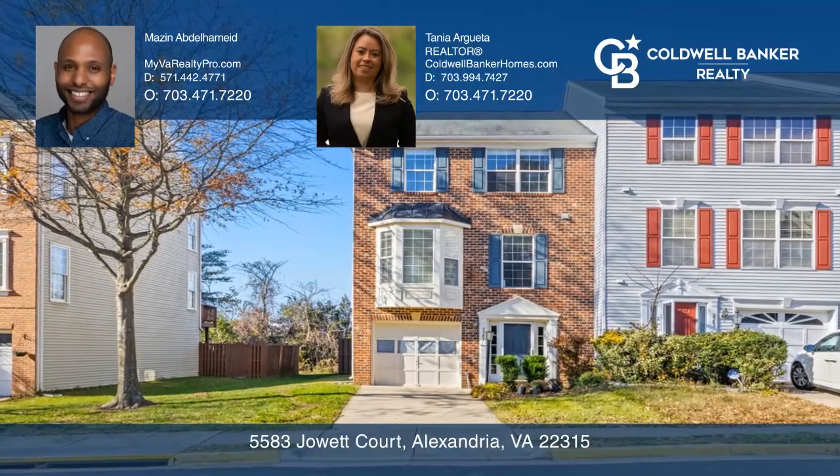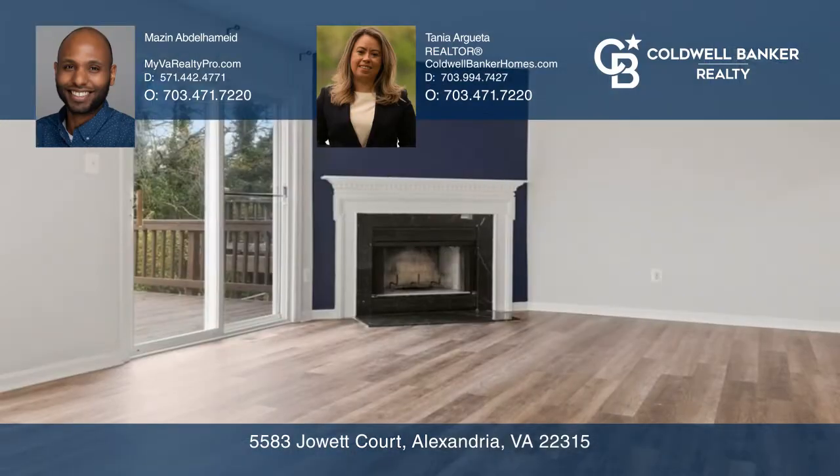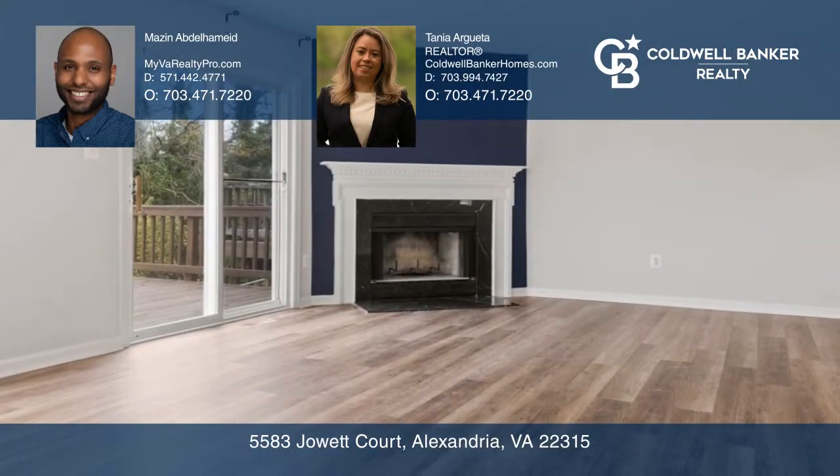This fantastic three-bedroom, two-and-a-half-bath brick townhome is situated on a peaceful no-through-street cul-de-sac and offers a great eat-in kitchen with a bay window and quartz countertops.